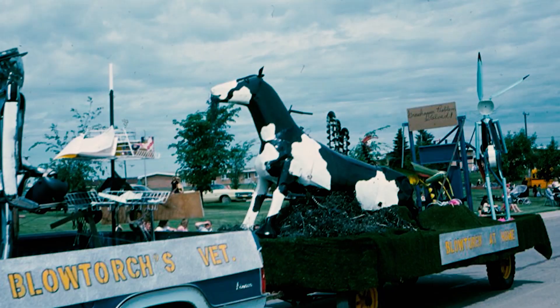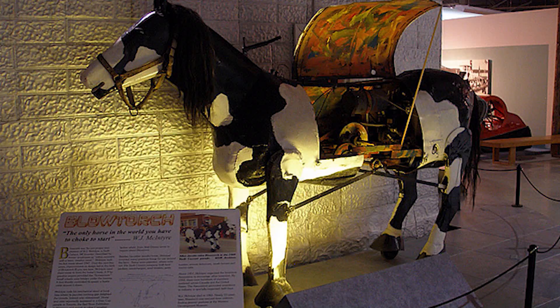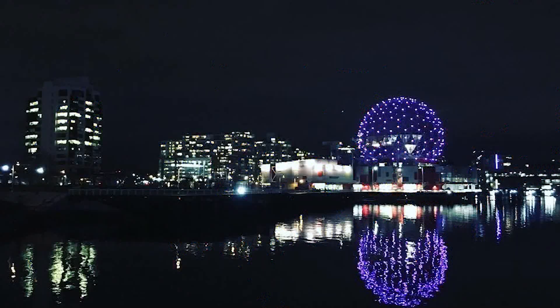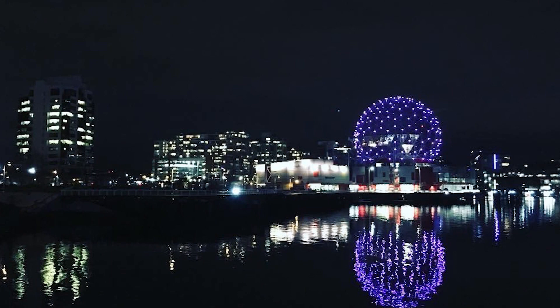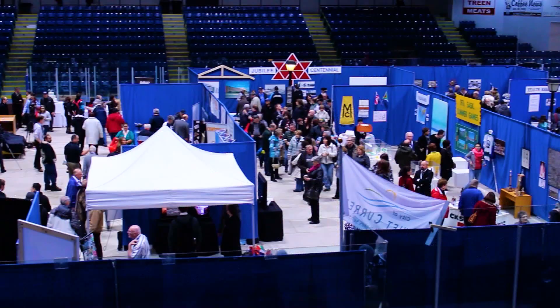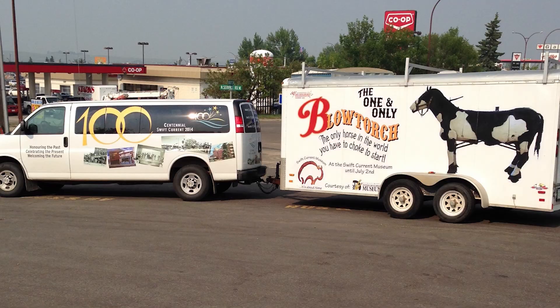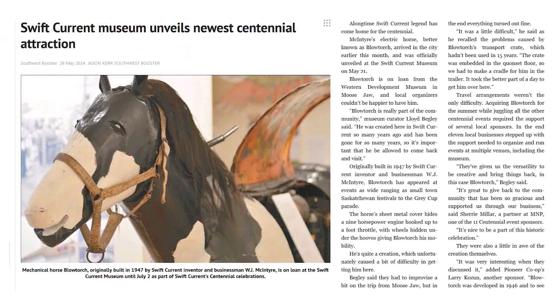In the years to follow, Blowtorch continued its public appearances. In the late 1970s, the McIntyre family decided to donate it to the Western Development Museum in Moose Jaw. Later, Blowtorch traveled to Vancouver as the major attraction of the Saskatchewan Pavilion at Expo 86. As Swift Current celebrated its centennial in 2014, Blowtorch was transported back to its home community for the Coming Home exhibition at the Swift Current Museum, reunited with local residents while spurring memories of the past.